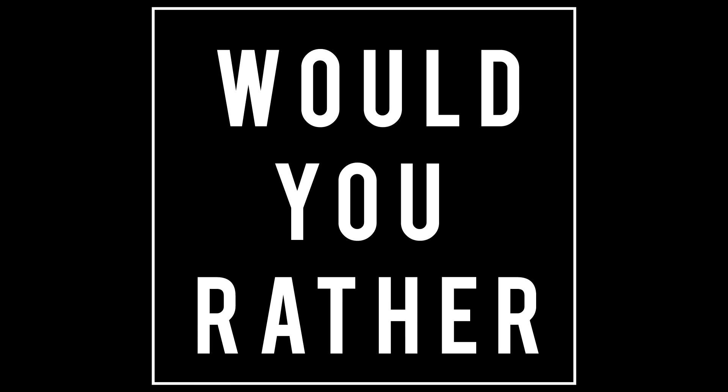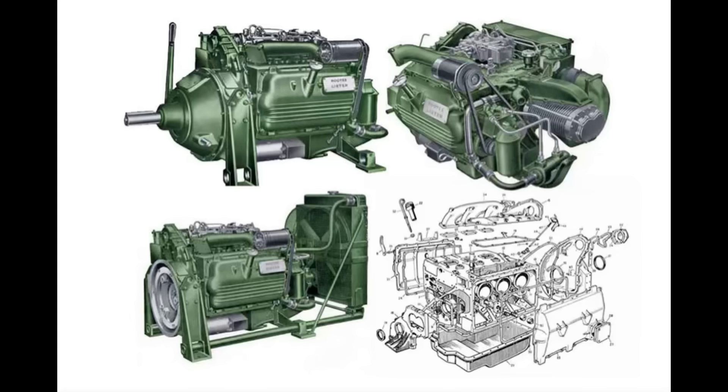Now it's time for Would You Rather — only one scenario today. If you had access to this engine, what would you use it for? Would you put it in a truck, a car, an airplane, use it as a freestanding engine, or possibly put it in a boat? Put it in the comment section — what you would do with this engine if you had it.